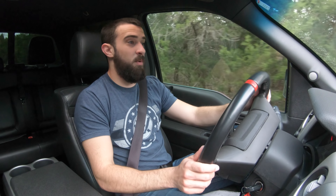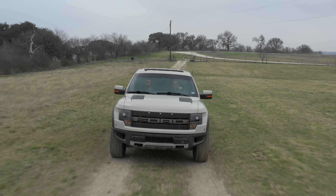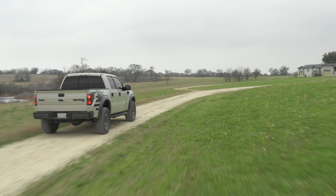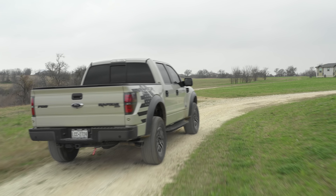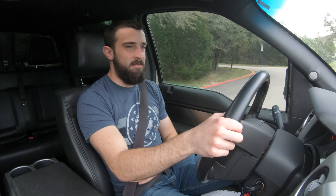Study the market yourself — go on AutoTrader, see what Raptors are going for now, check back in a year, and see for yourself. They just hold their value well. I'll leave it at that.